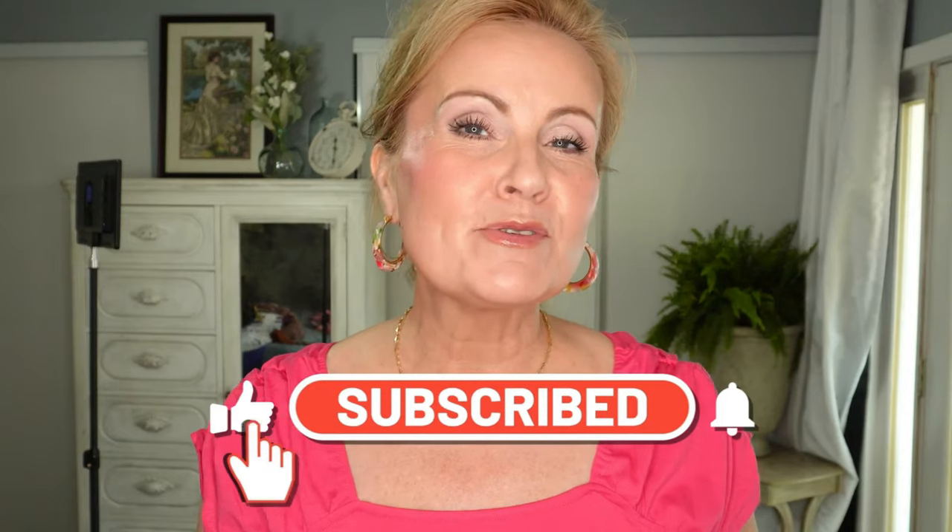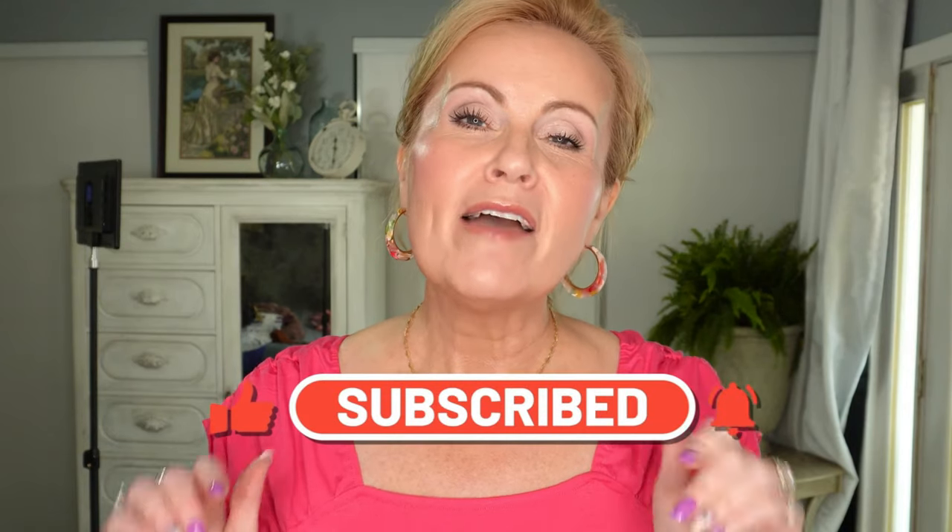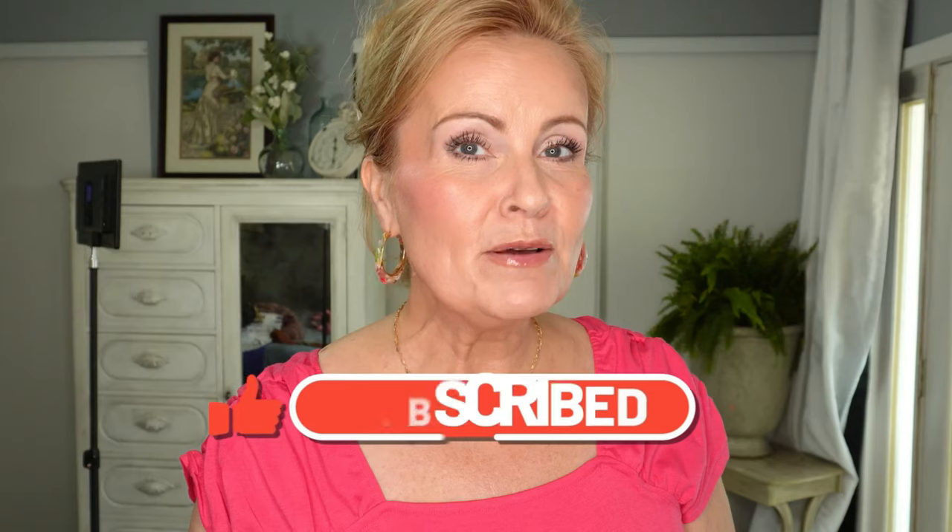Hi friends! I can't wait to share with you five outfits for the mature woman that are casual to dressy. This is kind of my style — I like to be comfortable, I like my fashion to be easy. So I hope this does help you out today. Before we get started, if you're new to my channel, welcome! Thank you for stopping by, and if you wouldn't mind subscribing and giving the video a thumbs up, I would really appreciate that.